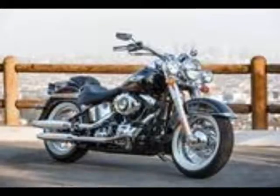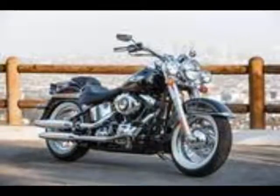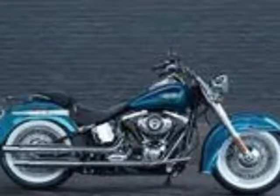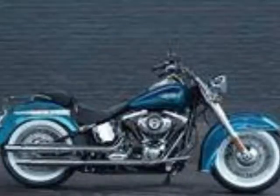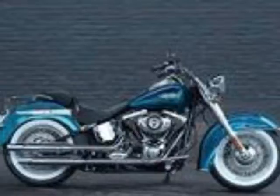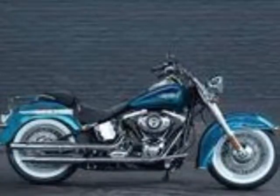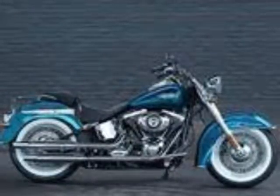No matter how you decide to label it, the Deluxe has an undeniable appeal that seems to beg for a relaxed beach cruise or weekend putt around some lazy country roads. Mild steel tubing makes up the double down tube, double cradle frame that supports the engine with minimal visual impact. The steering geometry reflects a definite tendency to want to go in a straight line with little effort, but the 32.1-degree rake angle and 5.8 inches of trail will make it a little reluctant in the corners, and the fat 16-inch tires do little to improve that handling trait.